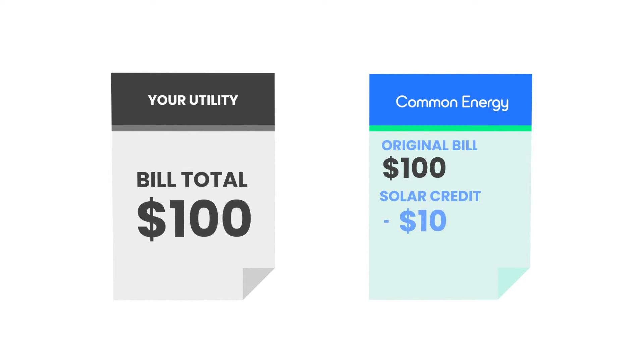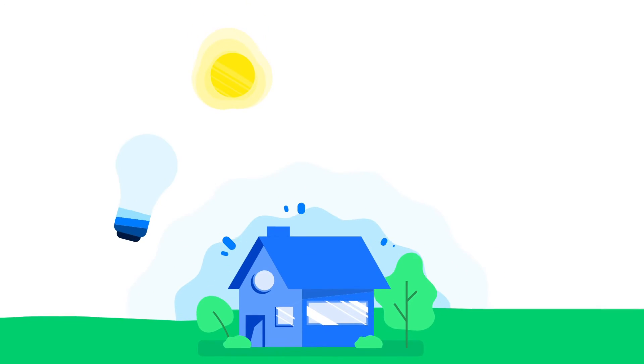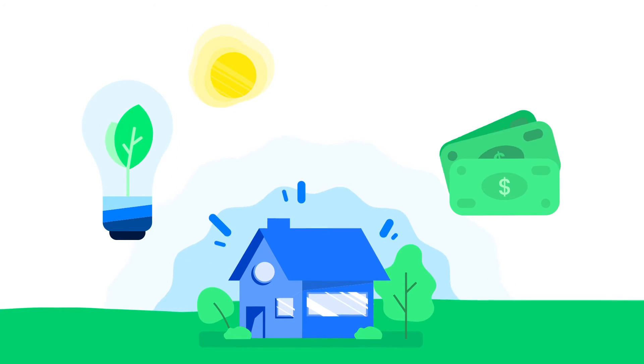Instead of paying your utility full price, you will pay a lower amount to Common Energy each month. Everything will be exactly the same. You'll simply support new clean energy and pay less.